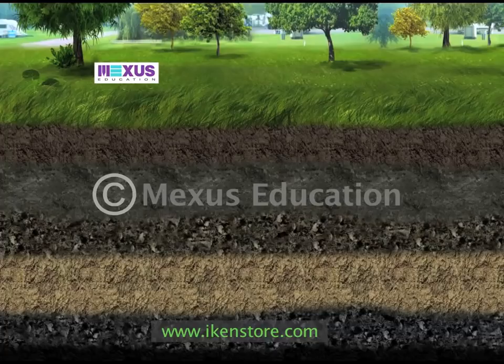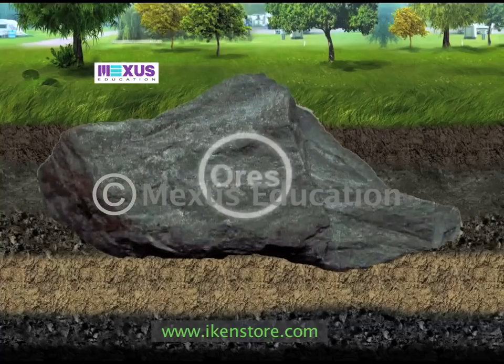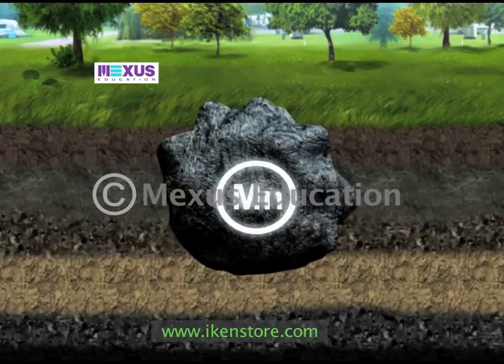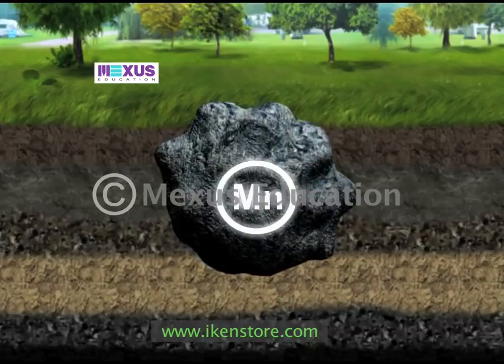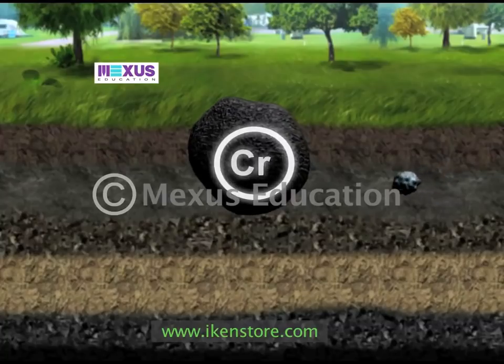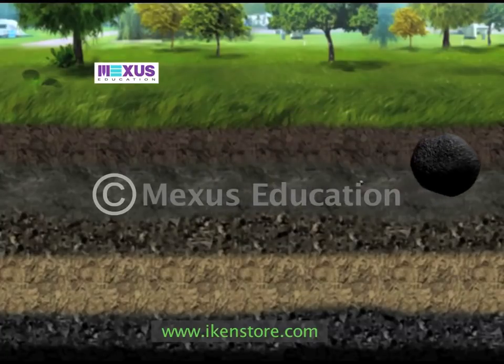Steel, a hard strong grey or bluish grey alloy of iron with carbon, found in the very ores of our planet, along with other usual elements such as manganese, chromium, etc., is the most extensively used metal in our planet.